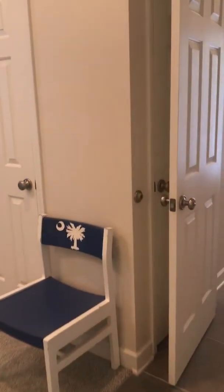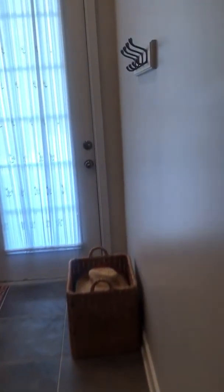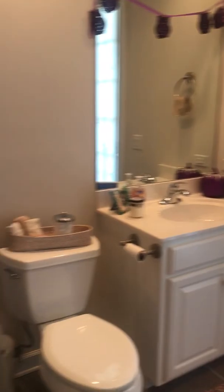We have the living area and the kitchen with a bar, and another bedroom. That's another closet, and the bathroom. That one leads outside.